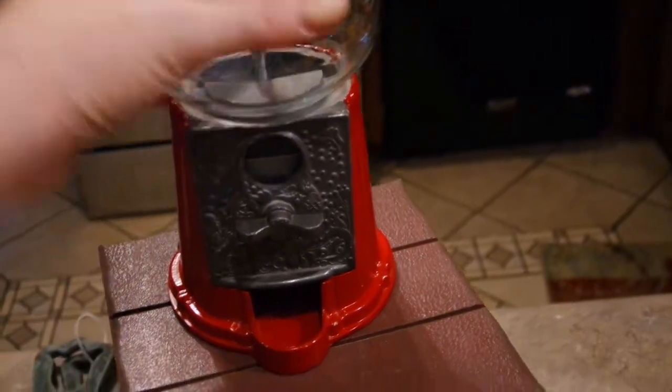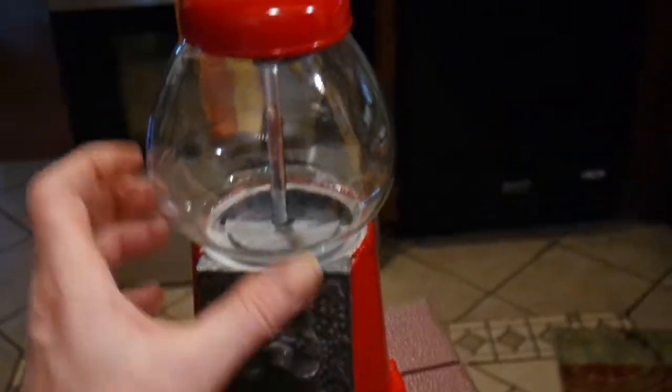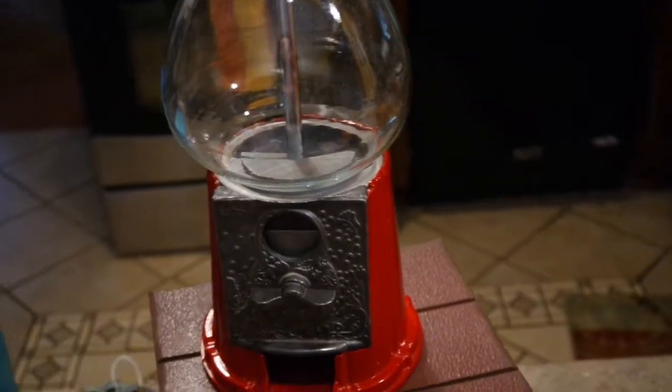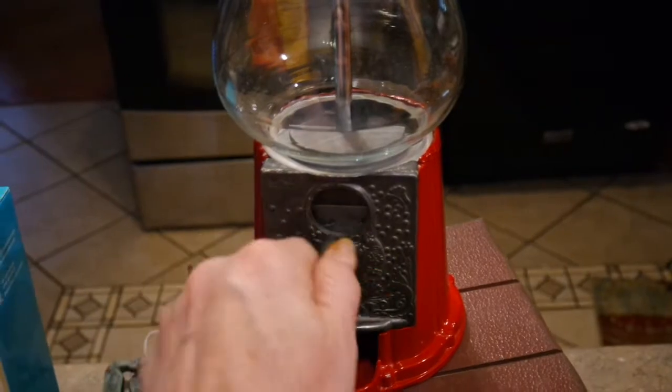I found this little metal gumball machine for four dollars at the indoor flea market and I thought it was so cute. I keep forgetting to get some gum for it. I'll probably end up sending it home with the grandkids and let them fight over it.